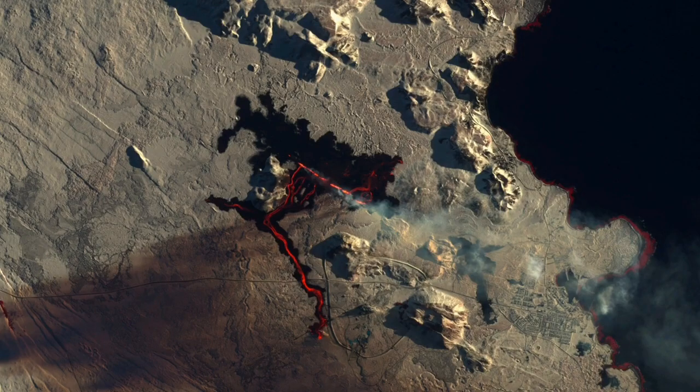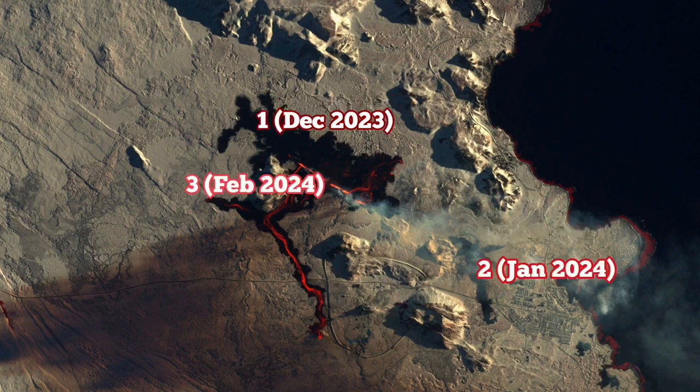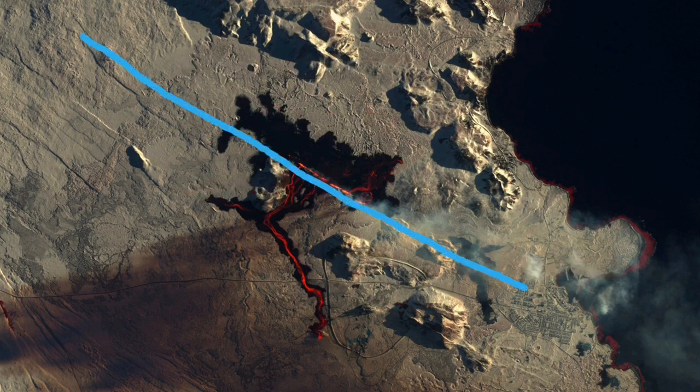As you can see in the satellite image I'm showing now, the location of the 1st of December 2023 eruption was near the Sundhnjúkar crater, then north of Grindavík between Hagafell and Grindavík in January 2024, and February 2024 again near the Sundhnjúkar crater. I believe in March 2024 we will have another eruption to the north of the current location — this is my estimate.